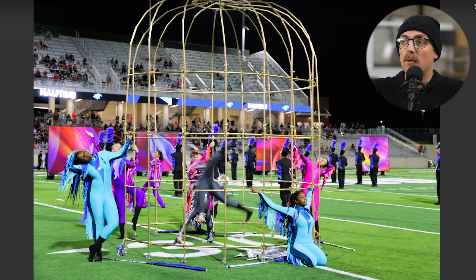Next up is another prop — a giant birdcage made for a marching band, I think the Mighty Panther Band, shared by Brian. Part of the color guard and marching band routine has them dressed up as birds, and they needed a giant birdcage. So they made one with EMT conduit and Maker Pipe, then painted it gold — and voila, a giant birdcage for a marching band show. Super creative and really awesome. Thanks so much, Brian.